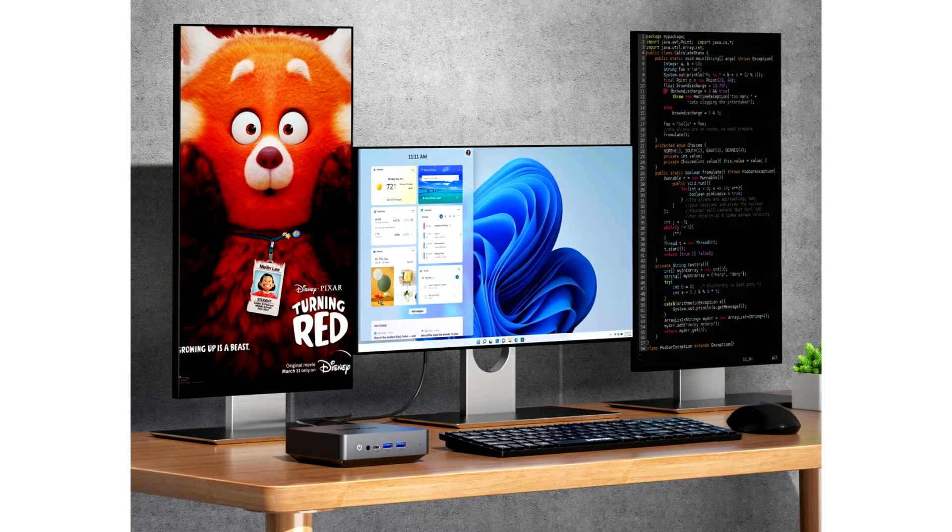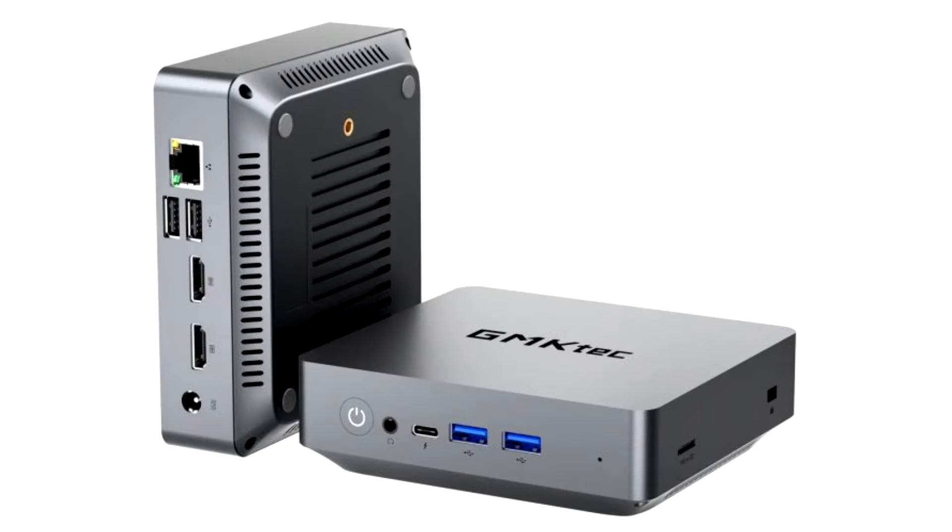Sapphire teases its Radeon RX 7900 Series Nitro card. It appears that we're in the Radeon RX 7900 Series teaser season, as yet another upcoming card has been teased on social media, this time by Sapphire.